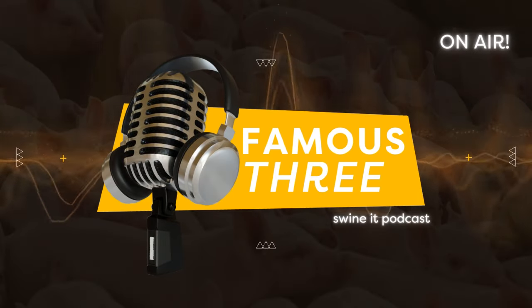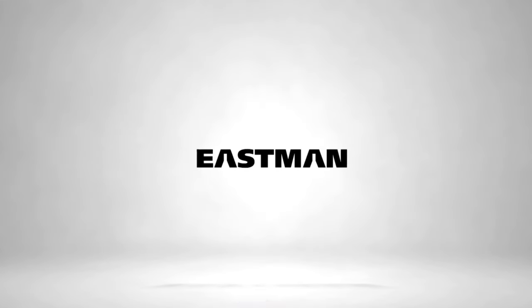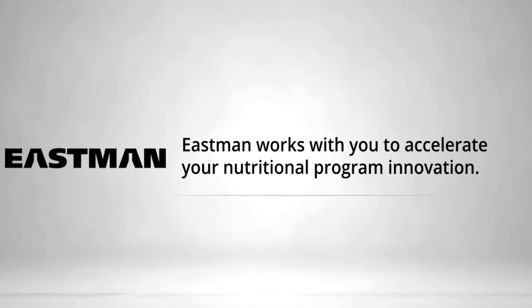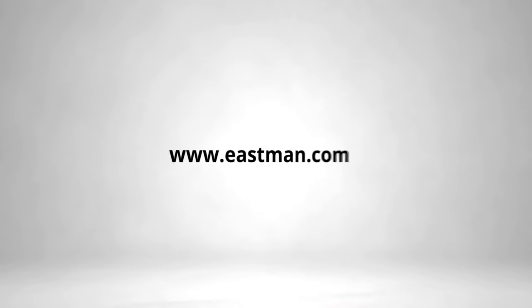It's time for our Famous Three. Eastman serves veterinarians and nutritionists in agrochemical and animal health industries by helping them select, evaluate, and implement innovative nutritional programs. Eastman works with your team to customize your gut health approach in feed and water, addressing nutritional and bacterial challenges and finding new ingredient preservation and hygiene solutions. Explore ways to accelerate and innovate your programs. Contact the animal nutrition team at eastman.com.